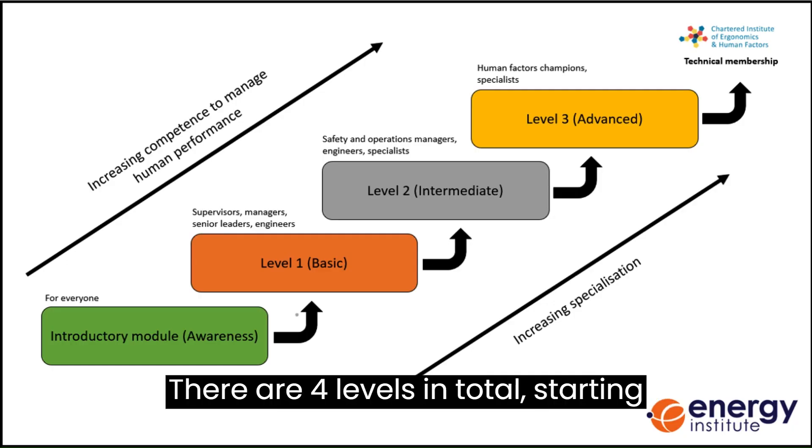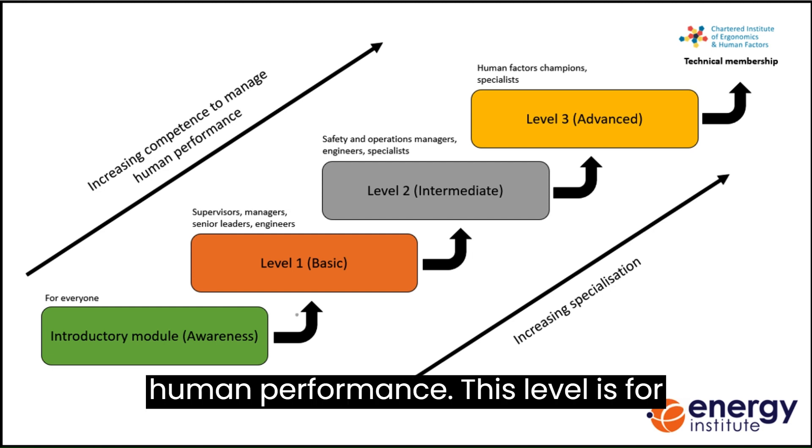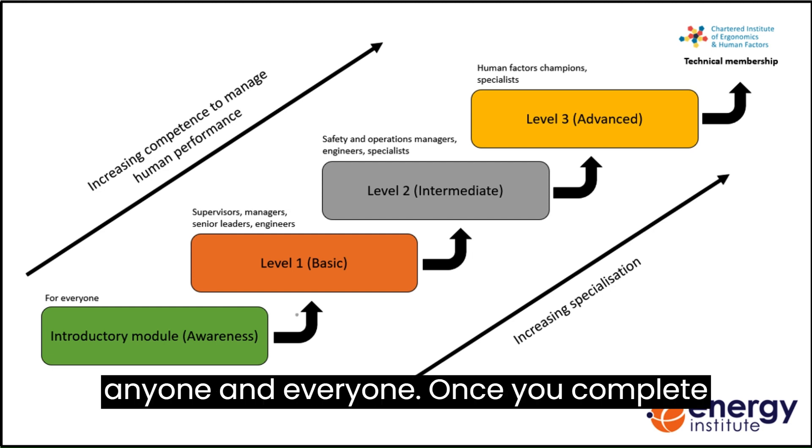There are four levels in total, starting with the introductory module which, as the name suggests, is an introduction to human performance. This level is for anyone and everyone.